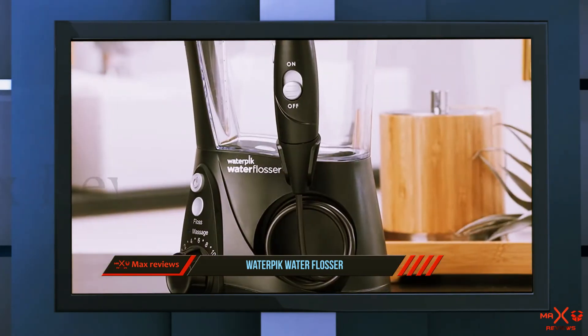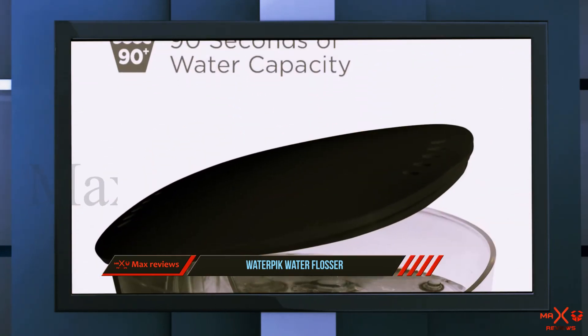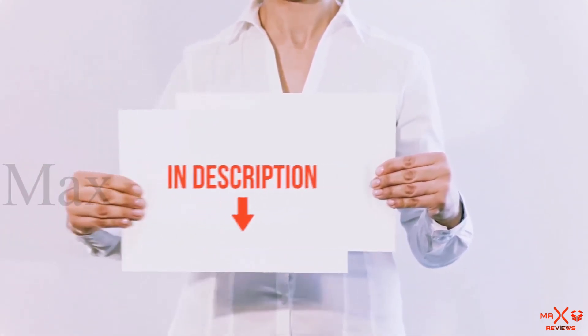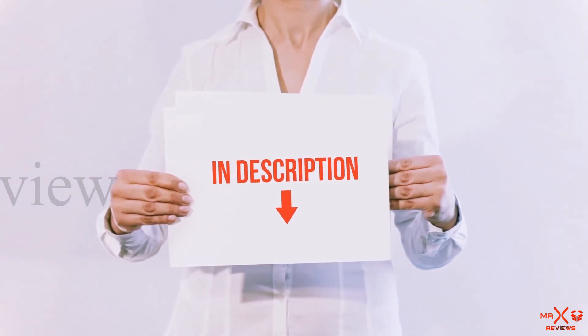One reviewer is most impressed with the strength of the Aquarius: 'It has the strongest engine on the market,' she says, explaining that you want really strong water power to push as much food and debris off of the tooth structure as possible. All of these items are available on Amazon — links are included in the description for more information and the latest price.